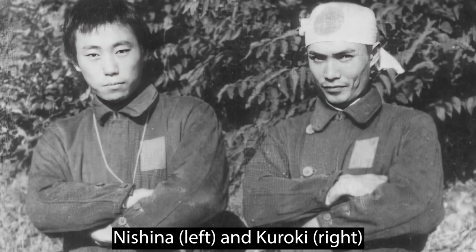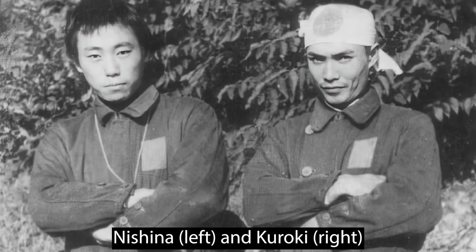They gave their invention a name, referring to it as the Kiten, which literally translates to 'sky change.' The Japanese connotation implies a revolutionary transformation, as if altering the heavens themselves. Kuroki and Nishina held hope that their invention would bring about a significant change in the course of the war. However, their innovation was met with skepticism and was disregarded entirely by influential figures.